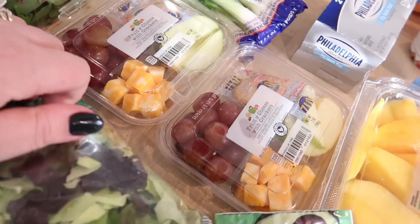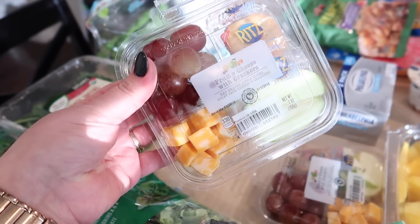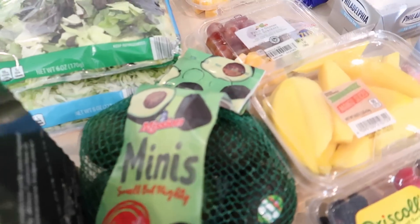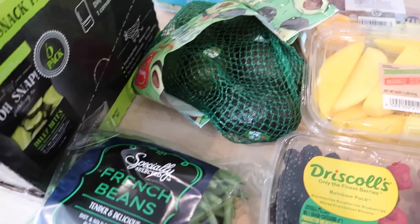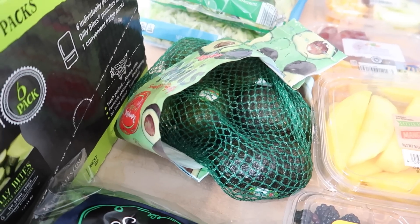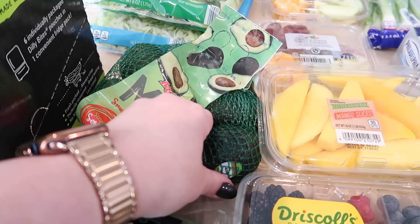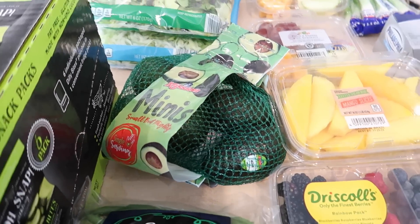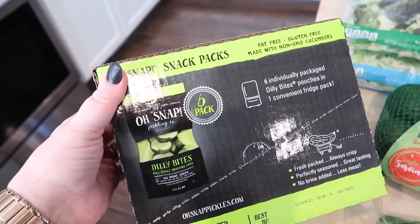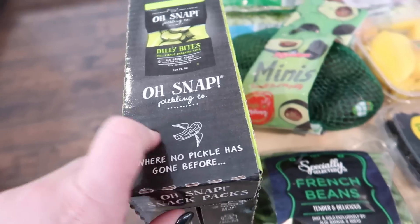I got two of these little fruit and cheese with cracker packs — the kids really liked these. They have apples, grapes, cheese, and Ritz crackers. I got some avocado minis because Connor has been liking avocado toast for a snack after school or at bedtime. Last night he made it all himself — I coached him through it but I thought it was cute. I got a bag of avocados for that. He also really likes these pickles and I like getting them at Aldi because they're cheaper and really convenient to pack in his lunch. So I got a box of those. I got a bag of green beans for dinner tonight.